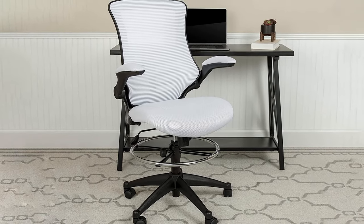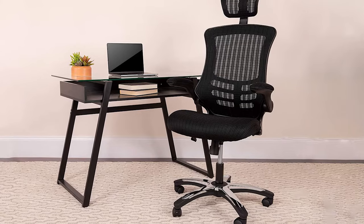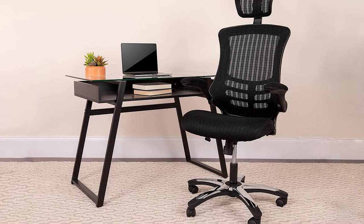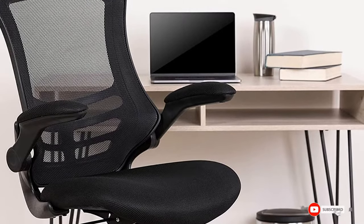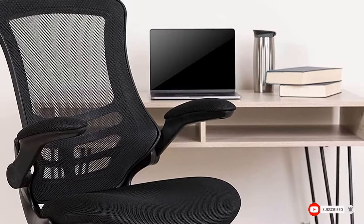You can control the back tilt, and height adjustment is made through pneumatic controls for a smoother transition. The seat can be adjusted from 17.25 to 20.75 inches. The back is made from mesh for breathability and includes lumbar support, while the seat is well padded and covered in similar mesh upholstery.